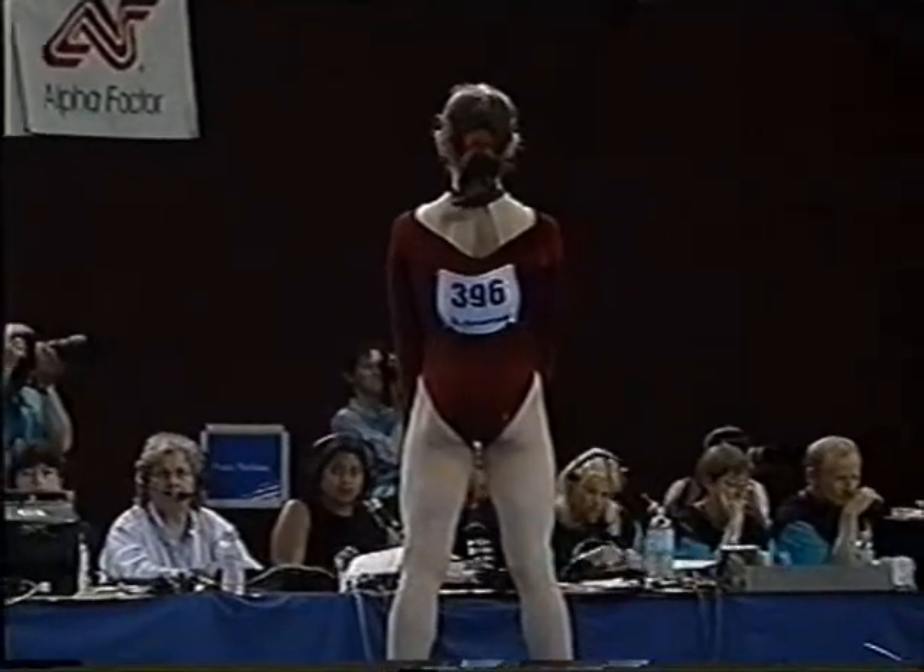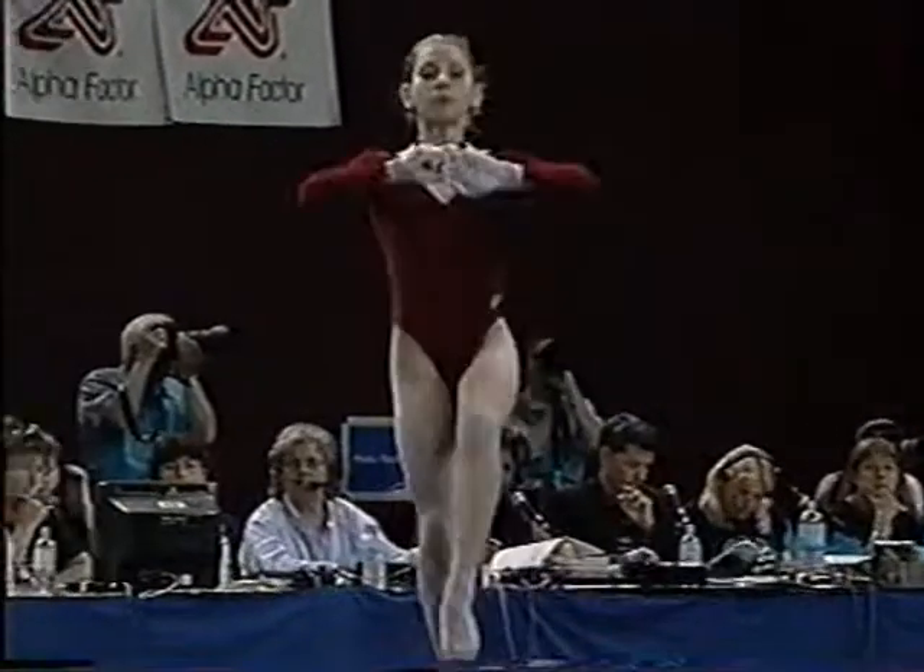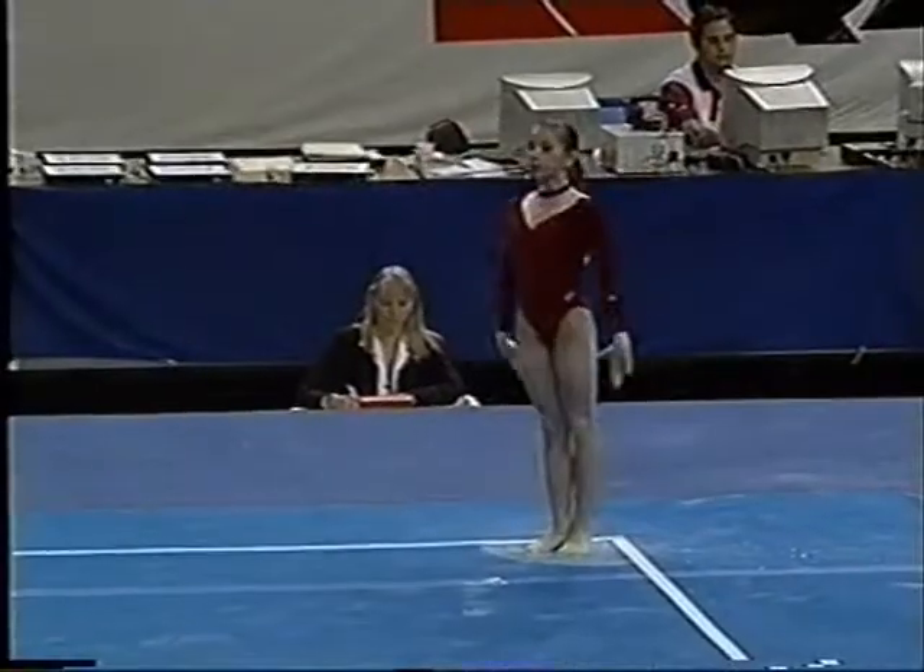An important routine here in the context of the competition — she is leading it. Lana Slade is across on beam for this rotation.